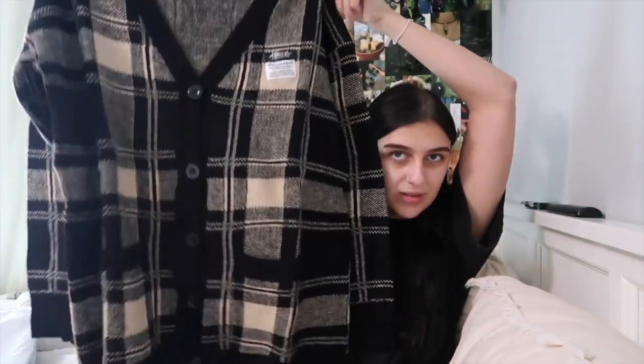I actually have a mini Shein haul — I bought this stuff about a week and a half ago and it just arrived today. The first thing I got is this sweater, just like an oversized button-up little sweater. I need to get more staple clothing for the upcoming fall and winter season. Then I got some phone cases — I got this black one for literally a dollar off Shein. I'd rather spend a dollar and switch my phone case every month than spend 80 dollars on one I'll have for a year.